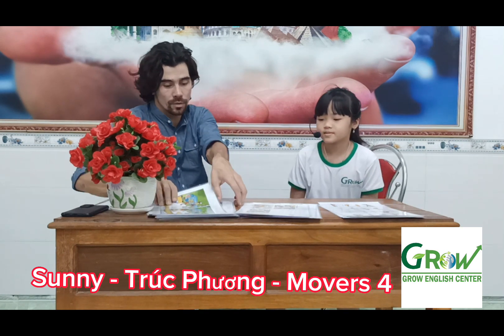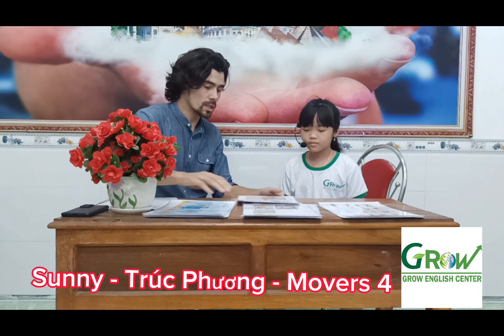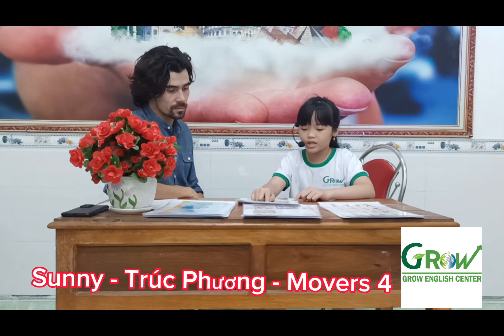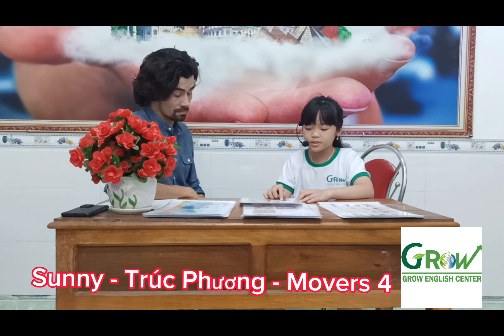Now I want to show you some pictures. Tell me what is different in this. In picture 1, the boy is holding a robot. But in picture 2, the boy is holding a monster. In picture 1, the flesh is yellow. But in picture 2, the flesh is red.